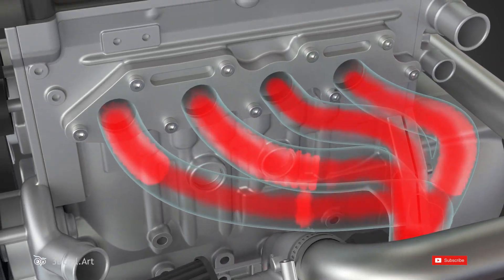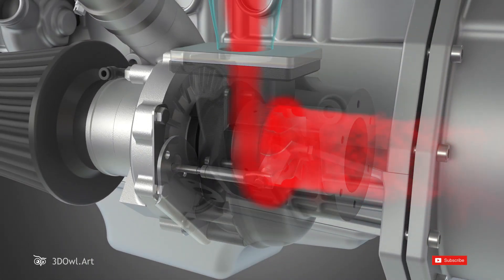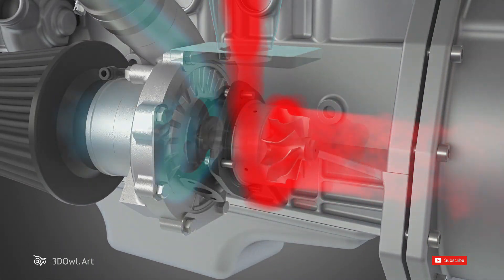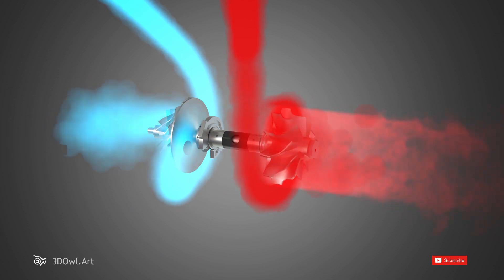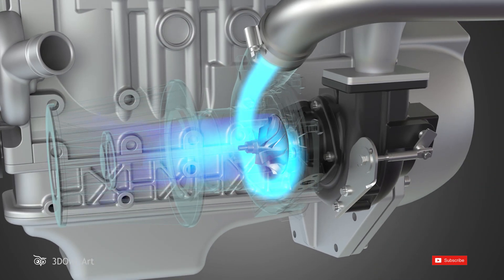As the exhaust gases pass through the turbine, they cause it to spin at high speeds. This spinning motion is transferred through a shaft to the compressor side. The compressor takes outside air and compresses it before delivering it into the engine's intake manifold.